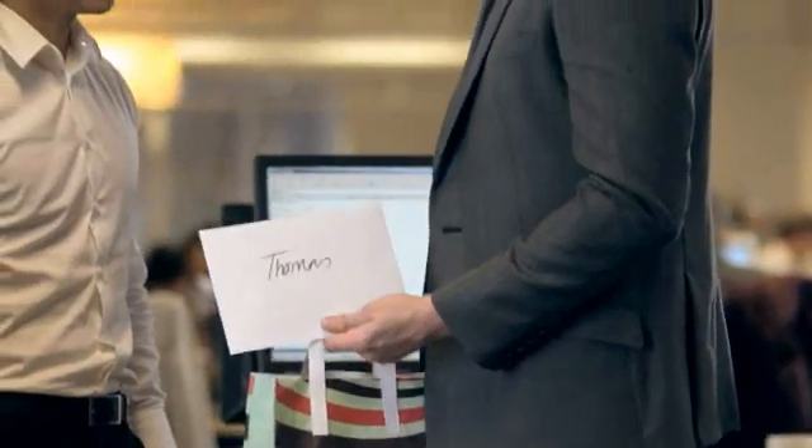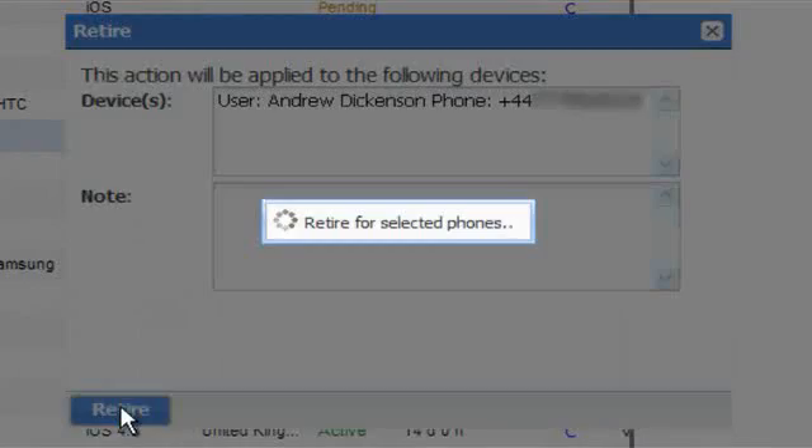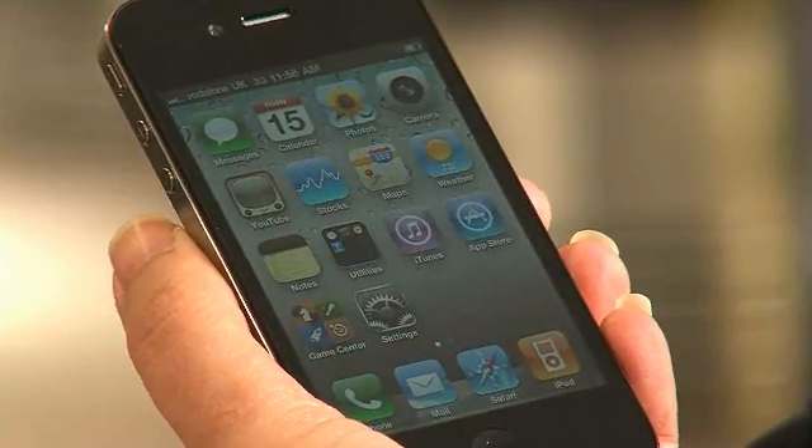And when an employee leaves, I can instantly remove the company profile from their device. Their smartphone is purely personal once more. Any blocked applications are re-enabled and corporate email is removed — all without the employee having to do anything.